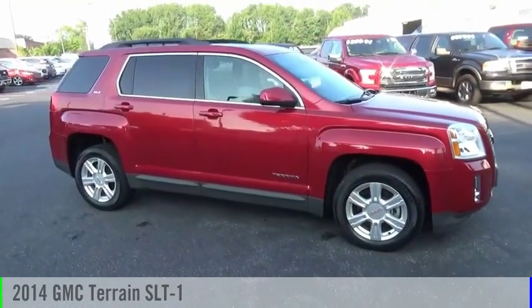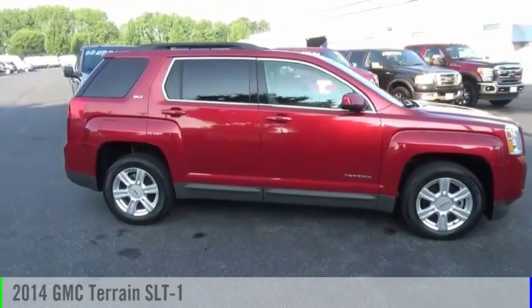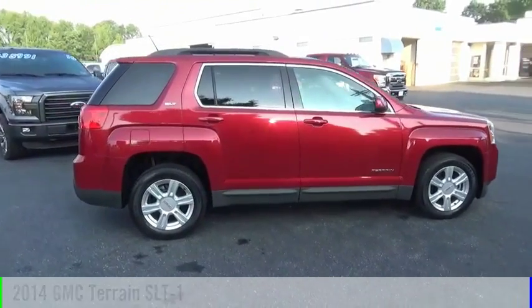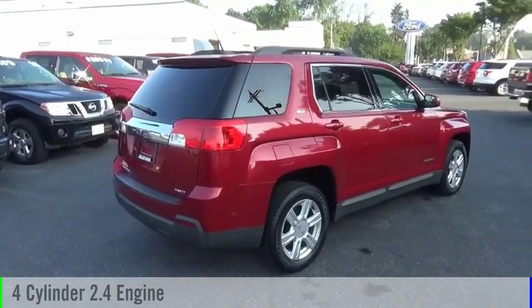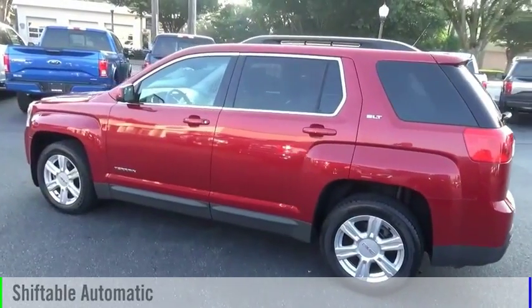Looking for the right vehicle? Check out the 2014 Terrain. This vehicle is powered by an all-wheel drive, four-cylinder, 2.4-liter engine, and comes with an automatic transmission.